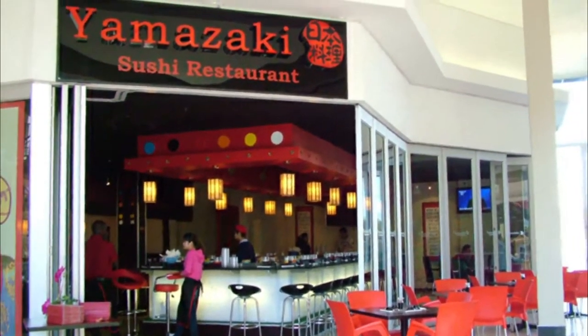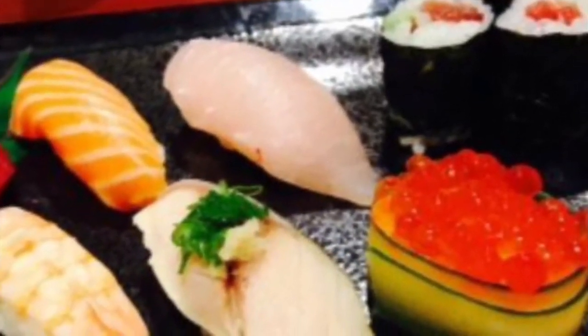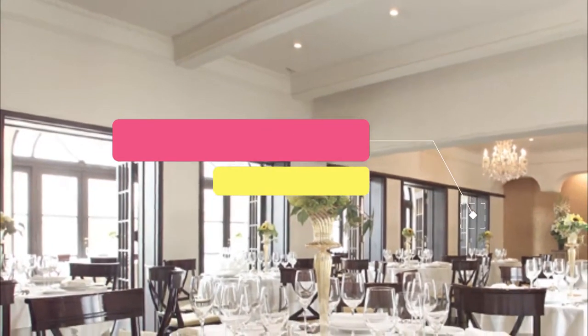Number seven: Yamazakiya. Saitama's lack of coastline means that freshwater fish has always been a big part of the local diet. These river delicacies are best savored at eel eatery Yamazakiya, which has been going strong since the Edo era (1603 to 1868). Besides grilled eel over rice, specialties here include several carp dishes.